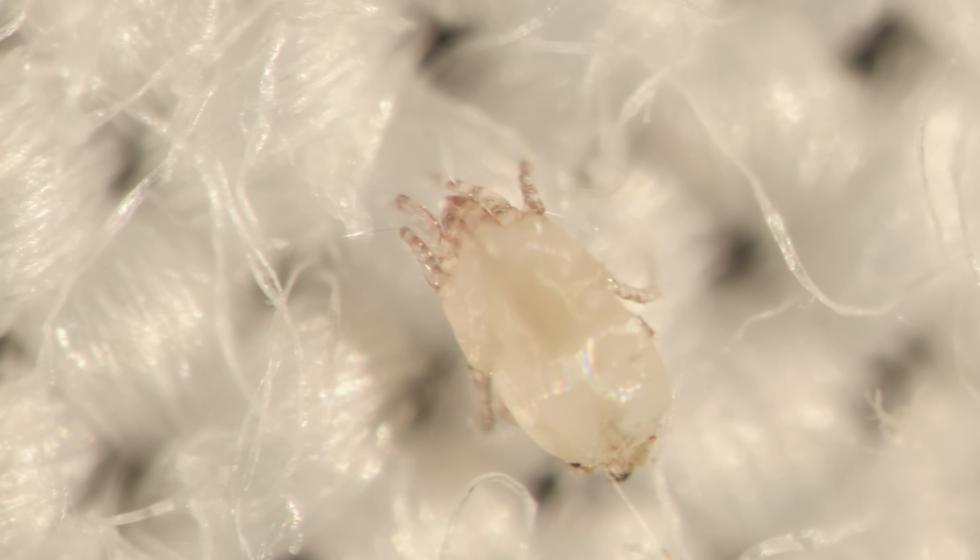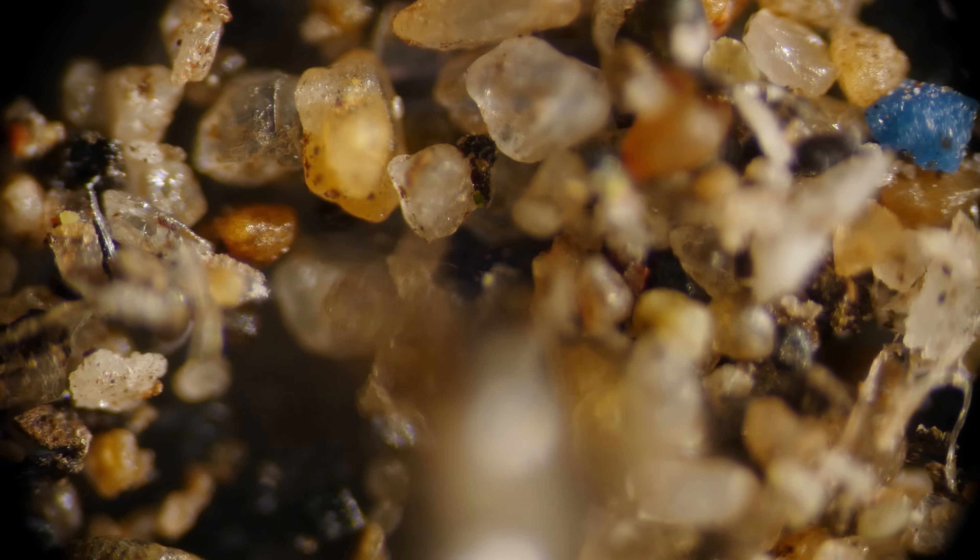Let's start with the tiny dust mite. It might seem harmless, but in large numbers, they can cause serious problems.